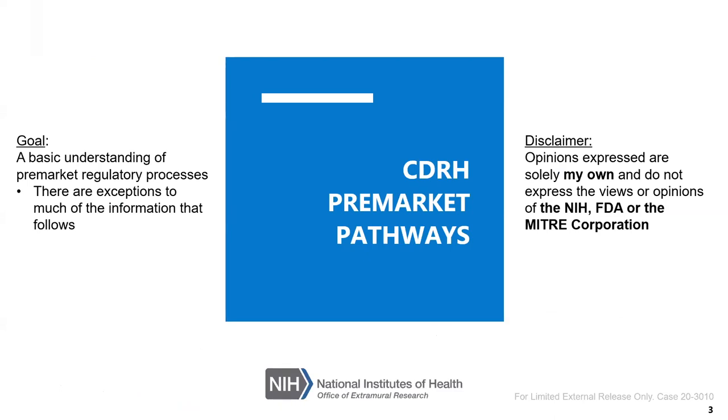Keep in mind our goal is just a basic and broad understanding of these pre-market regulatory processes. As I go through these, remember that there are going to be exceptions to a lot of the information that follows — I'm not going to dwell on those exceptions. Also a disclaimer: I don't work for NIH or FDA, so this is just guidance from my experience. Defer to the experts at FDA when you get to that stage and you're interacting with them.